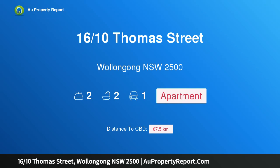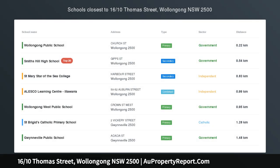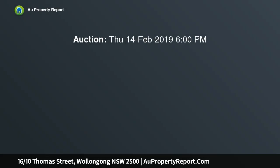Hi, I am glad to introduce property 16 10th Thomas Street, Wollongong NSW 2500. Quality brand new apartment with striking views in a vibrant thriving location — a brand new north facing corner apartment taking in striking views of the mountains and the sea from its elevated vantage point.